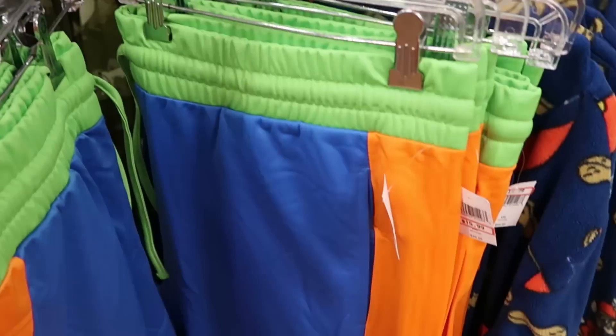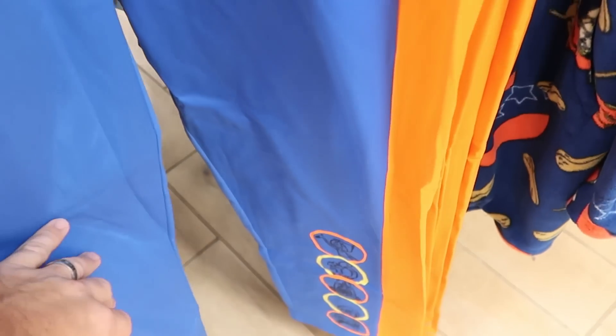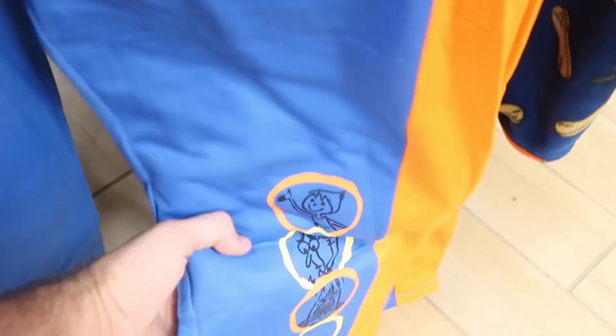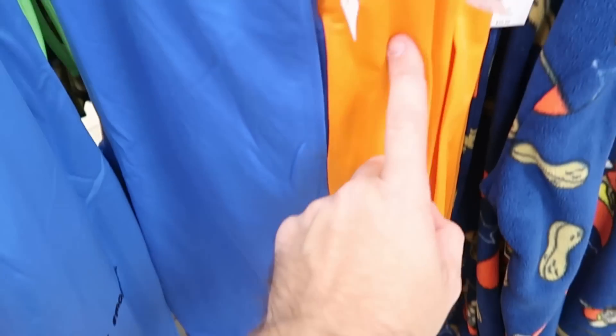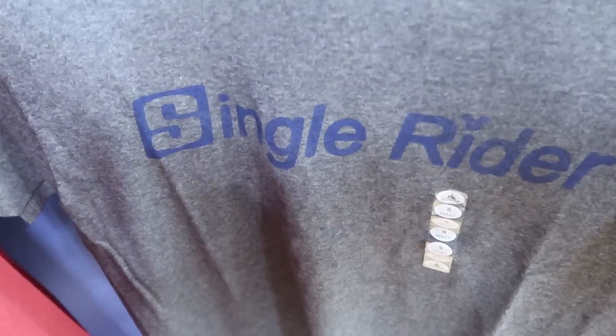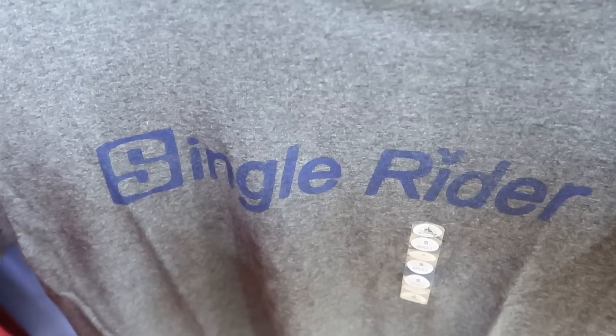There are Inside Out pants with so many emotions — all the emotions along the bottom — for $15.99 marked down from $50; I love the colors on those. Over here are some fun 'Single Rider' t-shirts with a Mickey above the eye for $9.99.